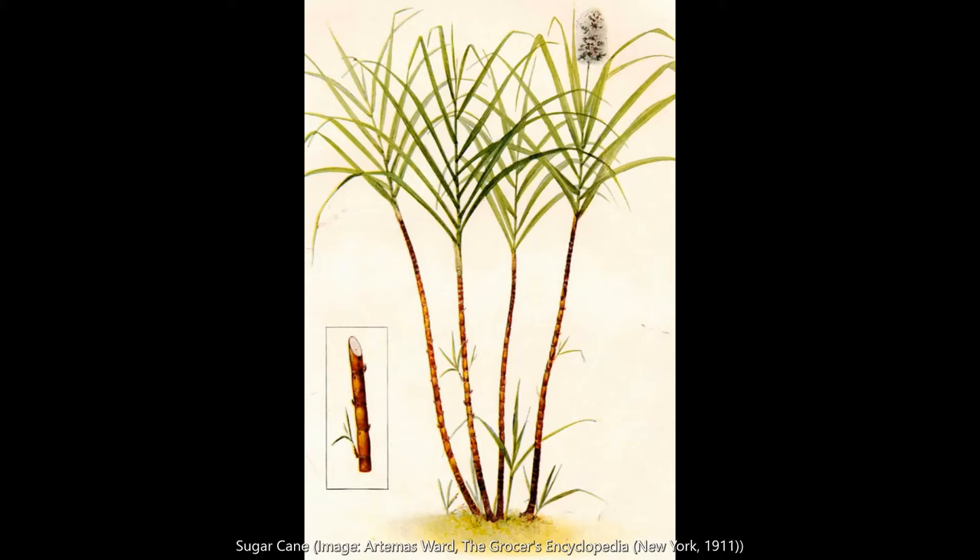You are seeing the canes when they've reached maturity after a year of growth. By this point they're approximately 10 feet tall with a hard bamboo-like exterior and a core filled with saccharine sap. The pursuit of that sugary sap is what drove the massive expansion of the transatlantic slave trade during the 17th and 18th centuries and the growth of plantation slavery in the Americas.